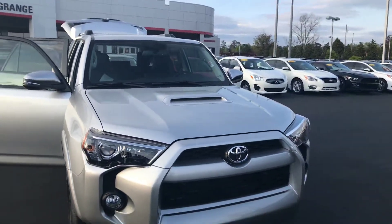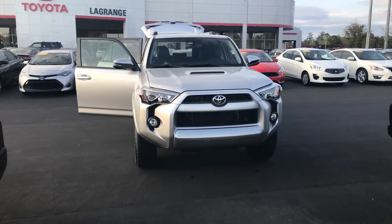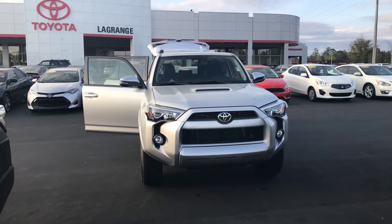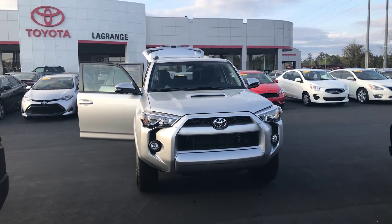Love to invite you down here. We have an awesome selection and some great incentives. I do have some availability this week — give me a call directly. You can reach me here at 706-882-2963. This is Wanda with LaGrange Toyota here on Lafayette Parkway, and I look forward to hearing from you real soon. Thanks.